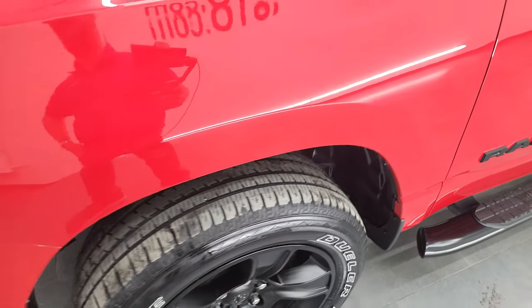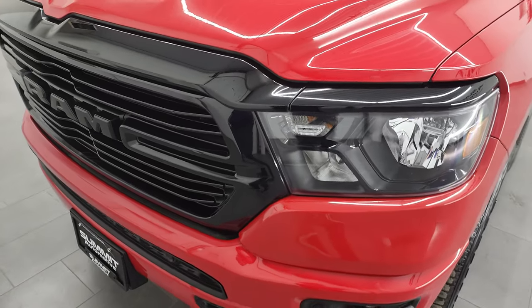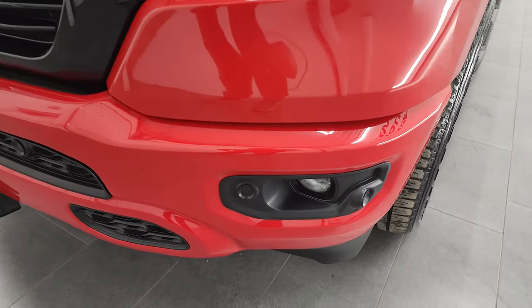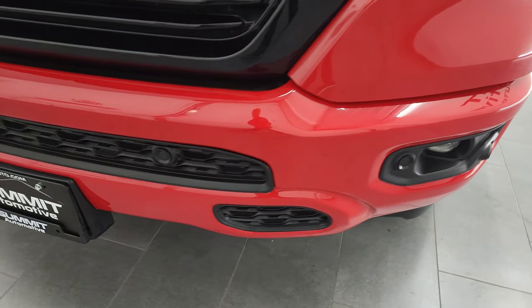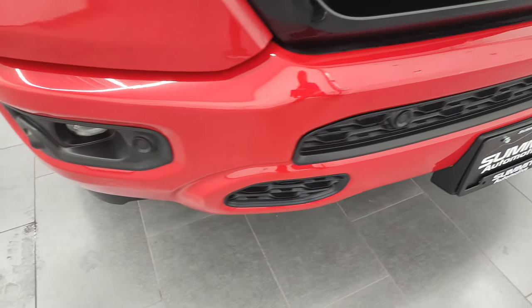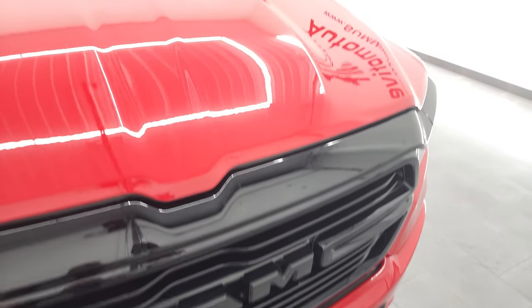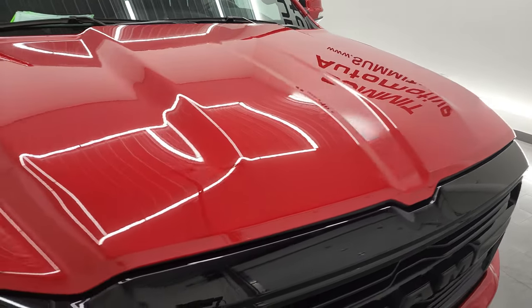Front fender — I didn't see any dents or dings on there. You get the blacked out headlight bezels as well as the gloss black grille. Painted front bumper is also part of the Night Edition. You do get the front bumper parking sensors. No major dents or dings on there. Looks really good, and the hood is in fantastic condition as well.